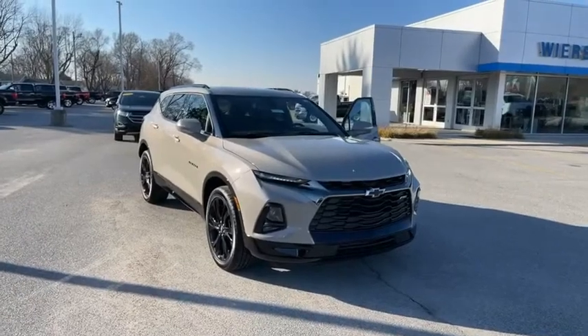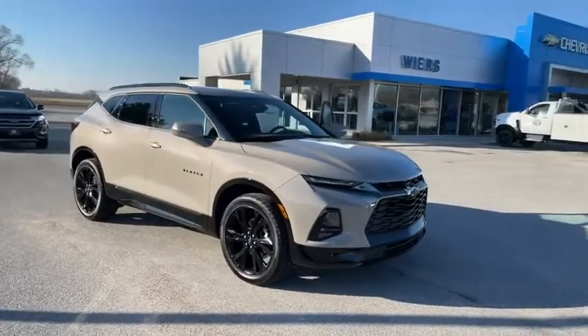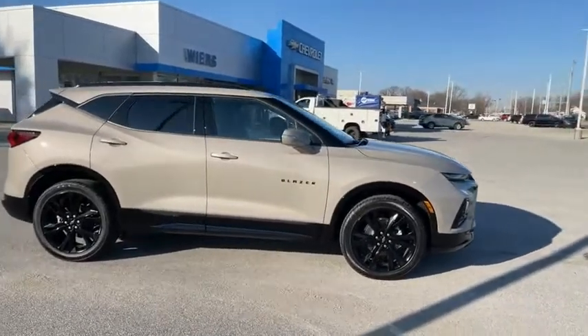Stop by and take a look at the 2021 Blazer. The Chevrolet Blazer is fun to drive around town, comfortable to ride in, and decently capable off-road. Here are some of this vehicle's great options.